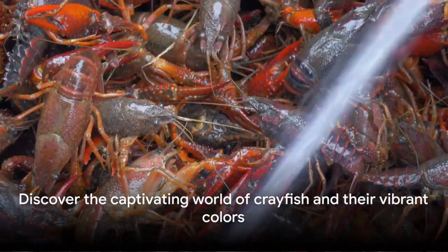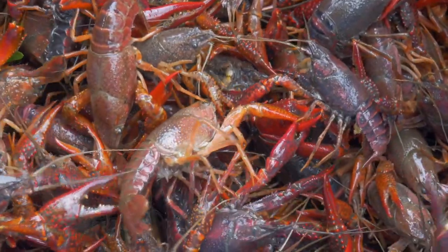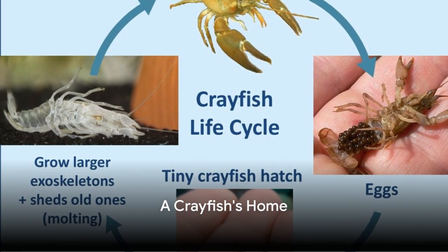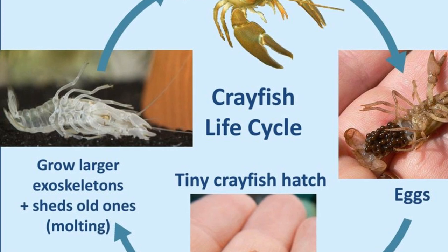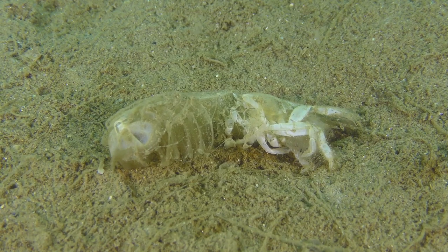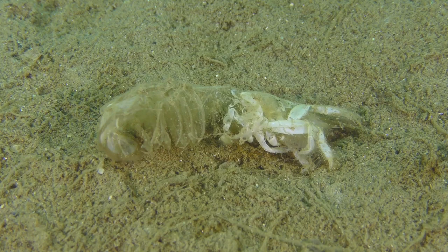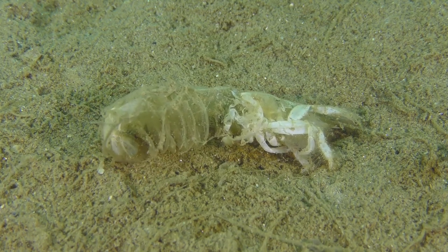So whether it's a fiery red or a cool blue, the crayfish's color is just the first step into understanding these captivating crustaceans. Crayfish life cycle: Eggs — female crayfish lay eggs, carrying them under their tails until they hatch. Juveniles — young crayfish called juveniles look like tiny versions of their parents. They grow by molting, shedding their exoskeleton to reveal a new, larger one. Adults — as crayfish grow, they molt several times until adulthood.